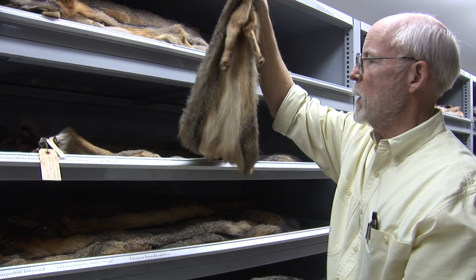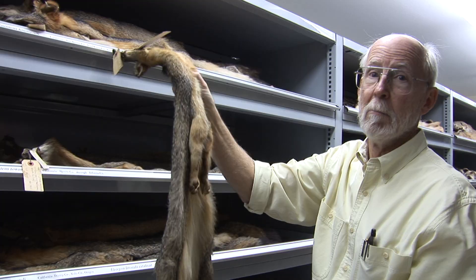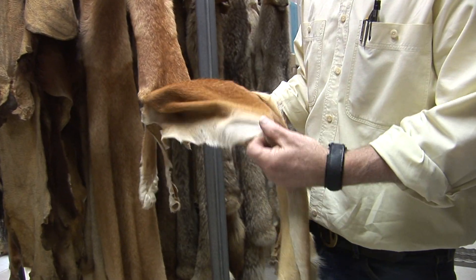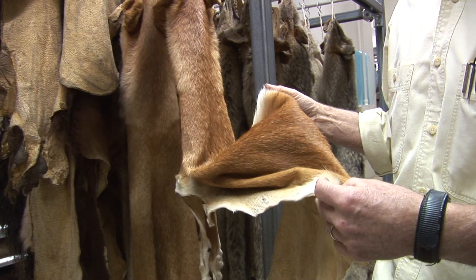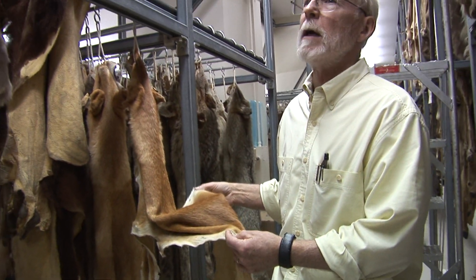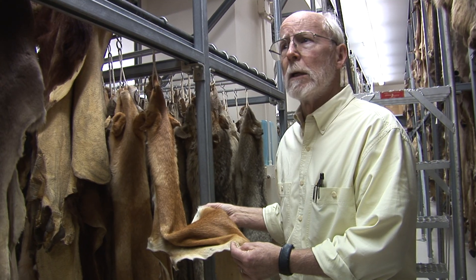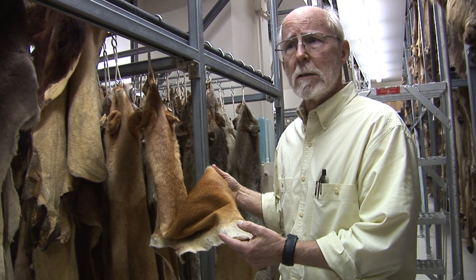Most of what we call mesocarnivores — the intermediate-sized animals and everything above — the skins are stripped off and then they're tanned by professional furriers. We don't get very many of these kinds of specimens anymore, and they're not used as much as they used to be, but they're used for very interesting and novel ways today.